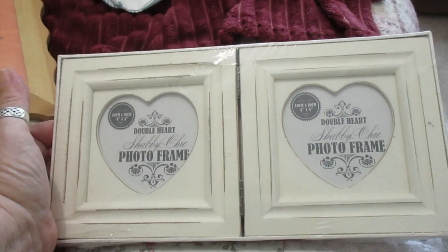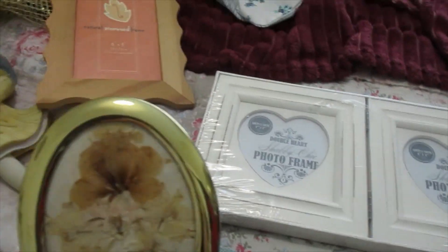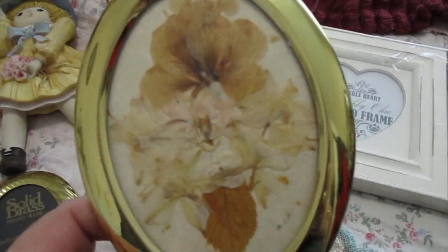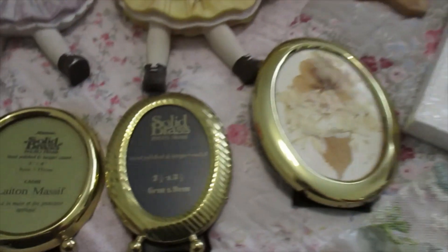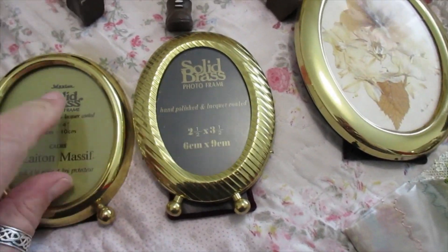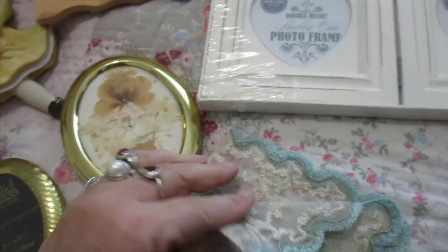There were some natural pine frames — about five of those. I managed to find a double one here and two lots of those nice frames. Then I got the solid brass ones — one's already got a picture in it — and I managed to get two smaller ones as well. It says 'solid brass' on the photo frames, and there's a fancy one too.